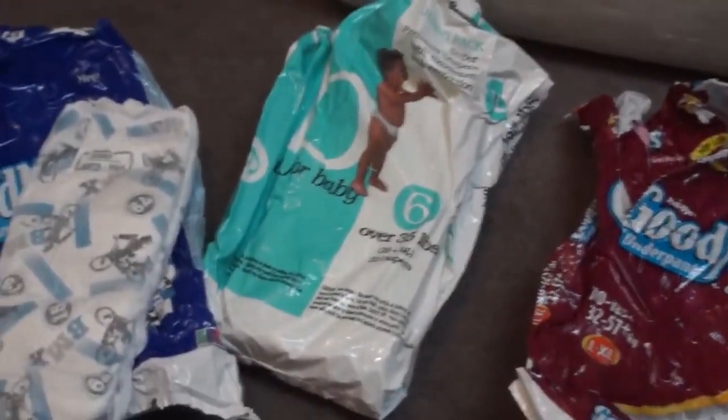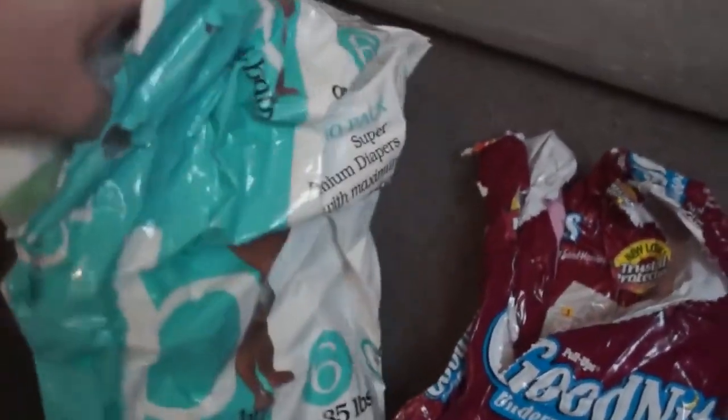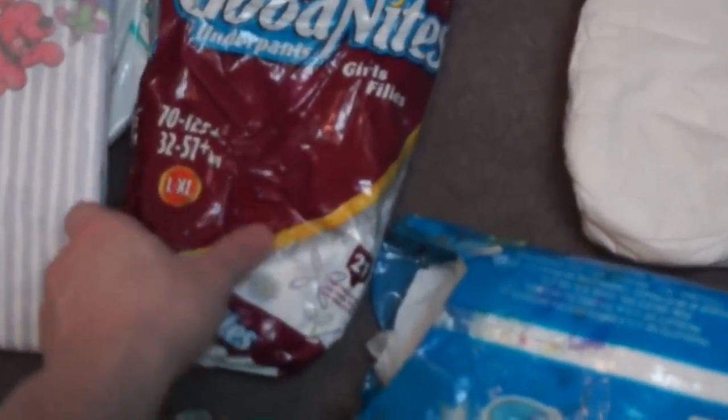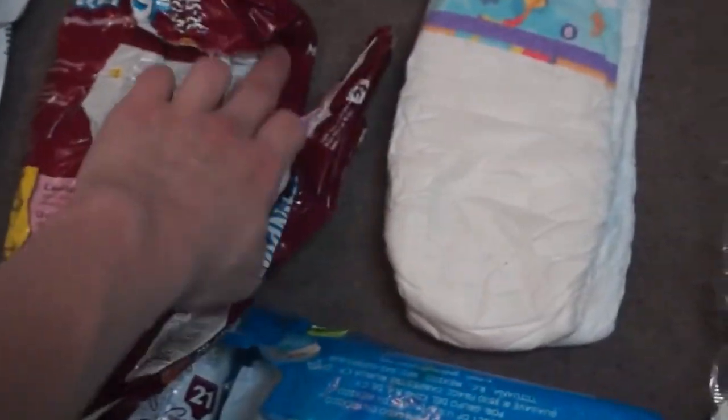Over here is one I got in California — it has Clifford the Big Red Dog. And here's the girls' Goodnights — they first came out with this weird girly pattern.